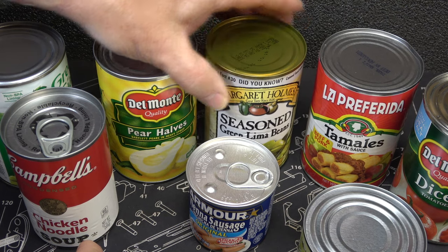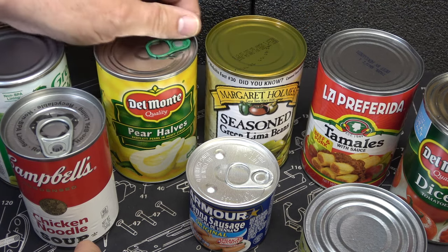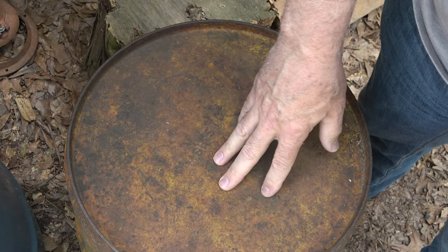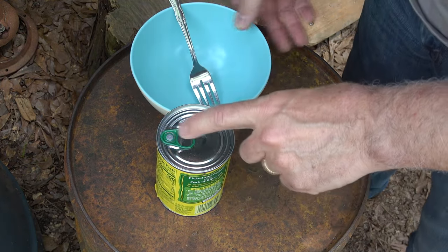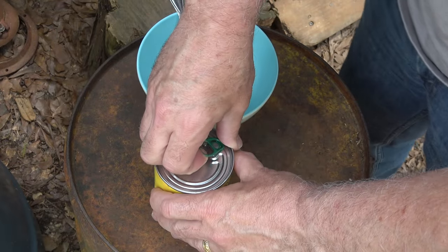If your can looks kind of rough like this, you probably don't want to eat out of it — but this is not a can that we're holding food in. If it looks like this good one, you're in great shape. And then if you have a pull-top, you're in great shape because you don't have to have a can opener.